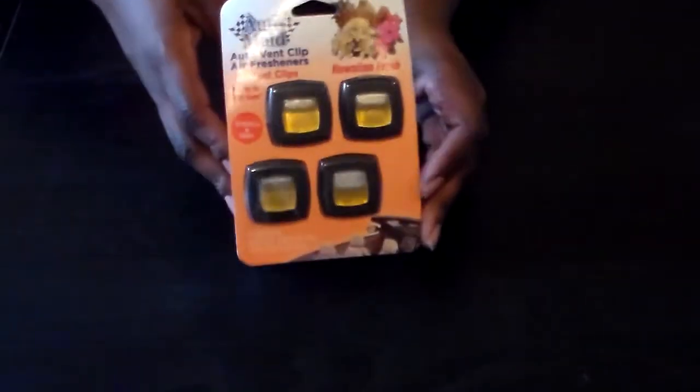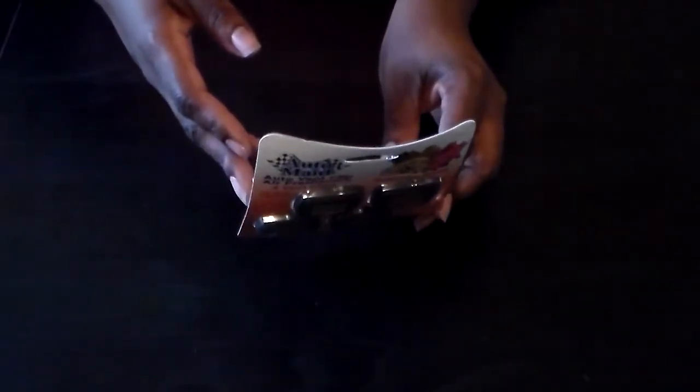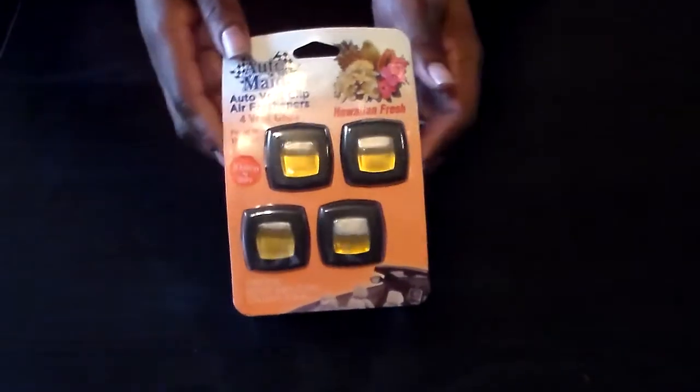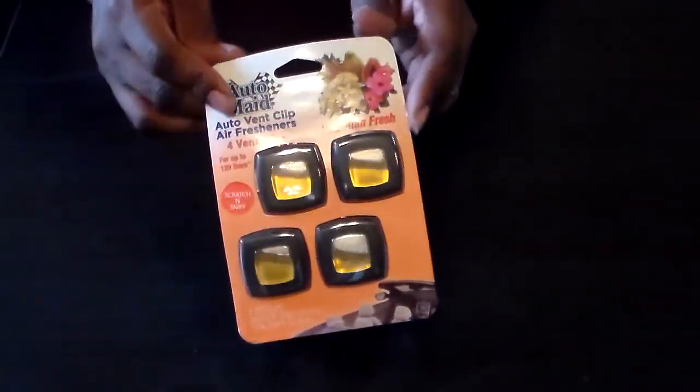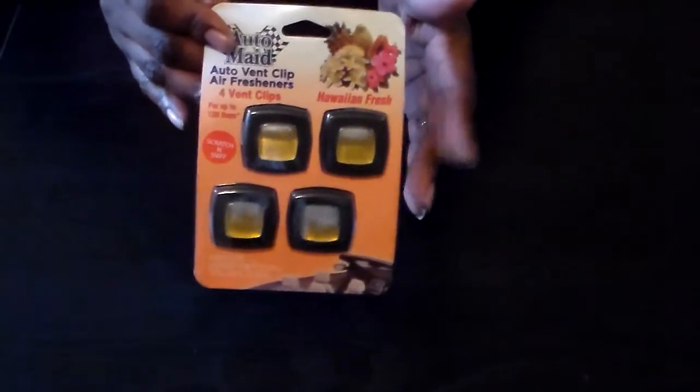Sometimes even stuff at Dollar Tree isn't worth a dollar. I found this four-pack of car scents by Auto, brand name Hawaiian Fresh. For a dollar I thought that was a pretty good deal, because usually one of the Dollar Tree brand car scents is just a dollar. I think these will probably be better than the Dollar Tree brand.